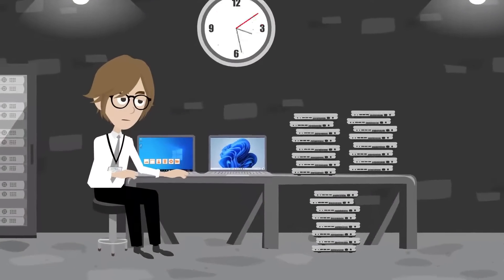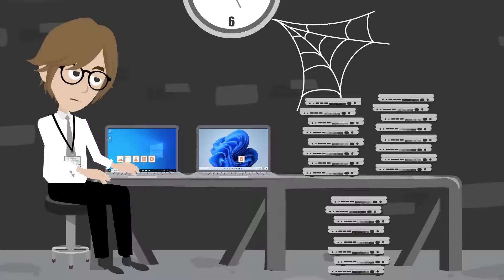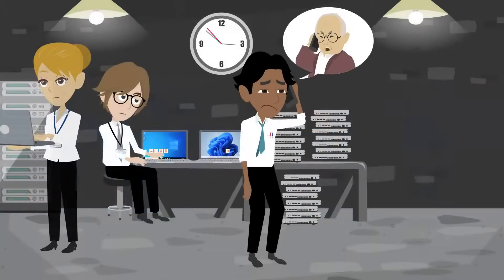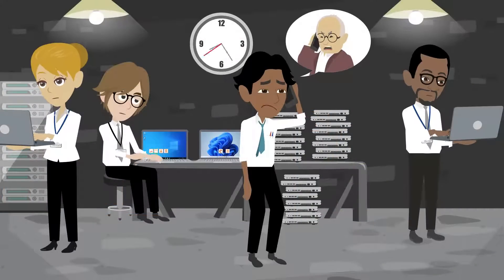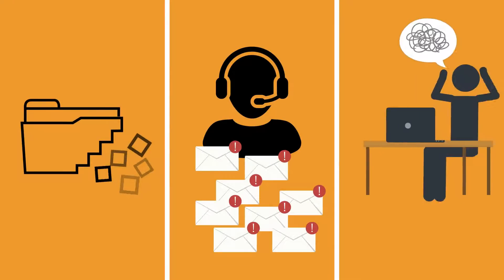With rising IT labor costs and employees working from anywhere, manually performing Windows endpoint migrations and OS refreshes is impractical and expensive. Most migration tools require IT staff to spend hours of valuable time troubleshooting incomplete migrations that result in lost data, help desk tickets, and end-user downtime.